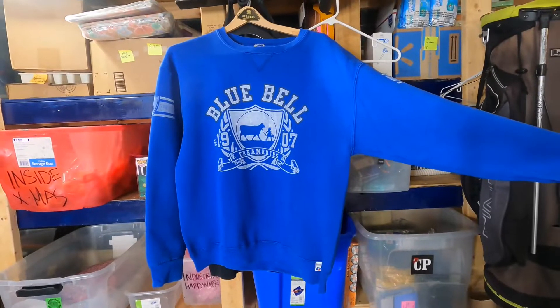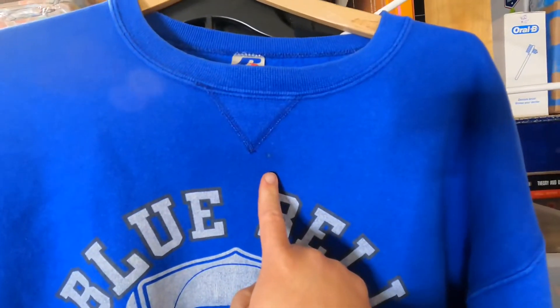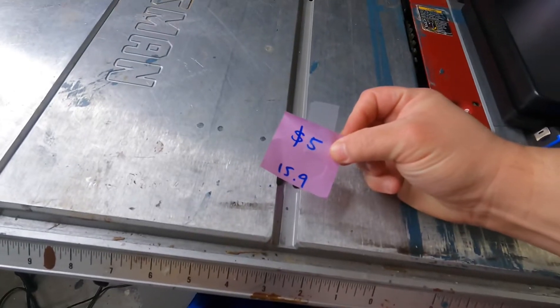Sold. Bluebell Creamery sweatshirt on a vintage Russell Athletic tag with a little stain. Blank on the back and some logo hits on the sleeve. Cost of goods: $5.00 at Goodwill. Sold $4.84 plus shipping on eBay.